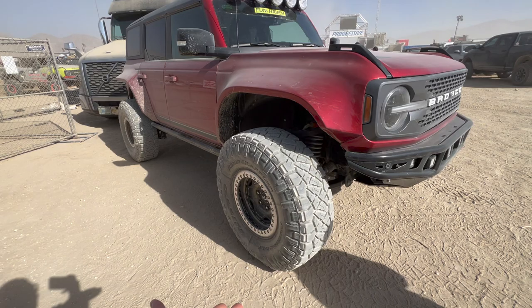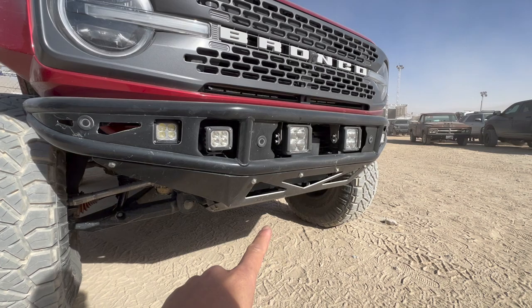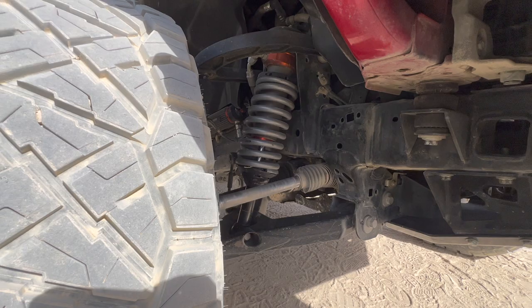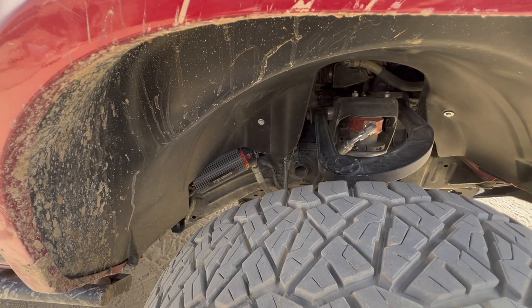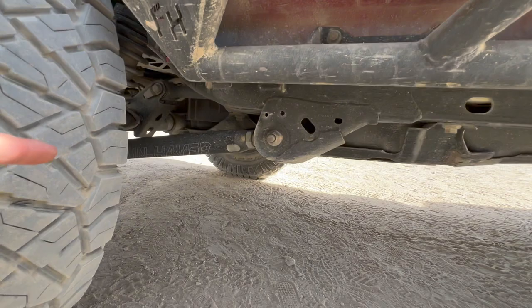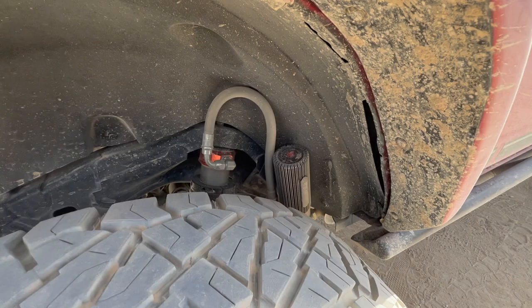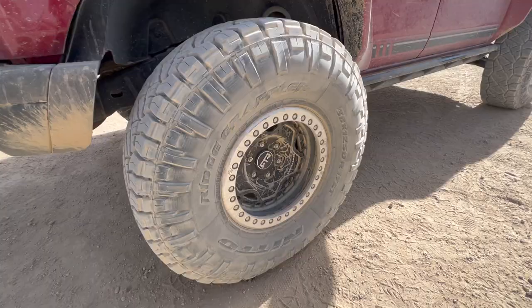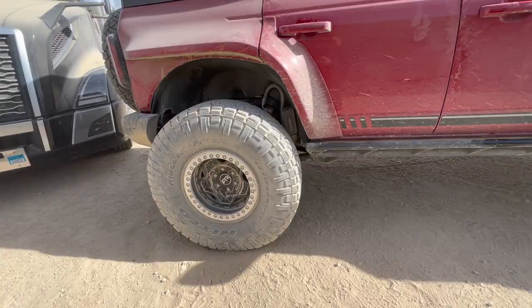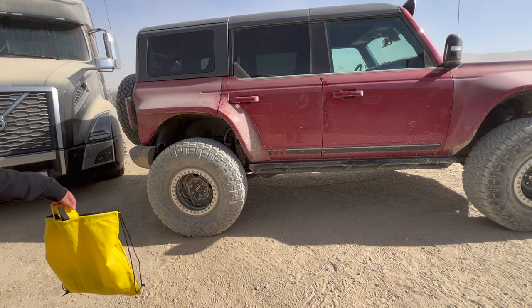Oh, is this Eibach springs? Fox — this is the 3.0, right? Yeah, it looks huge. Their upper control arm, Funhaver rock slider, rear lower control arm, Fox 3.0s. And this is their fender style. RTR full beadlock — a center line? I think the center cap is RTR.